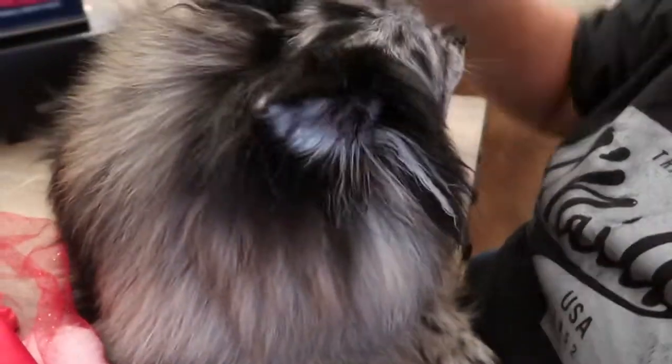Hey guys, welcome back to my channel! Today is Vlogmas Day 12 and I am here with my dog Luna. Say hi, Luna! For today's vlog she is going to be getting a Christmas makeover. That's right, I am giving my dog a Christmas makeover. All right, let's get started!